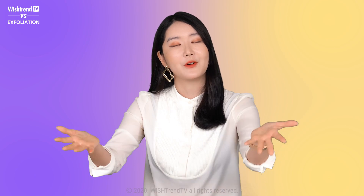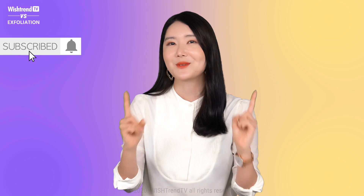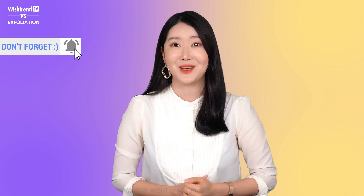Now before we get started, don't forget to follow us on our Instagram at Wishtrend TV and subscribe to Wishtrend TV and like this video. Let's get started.